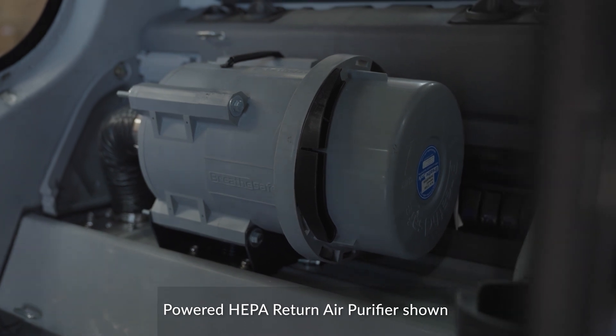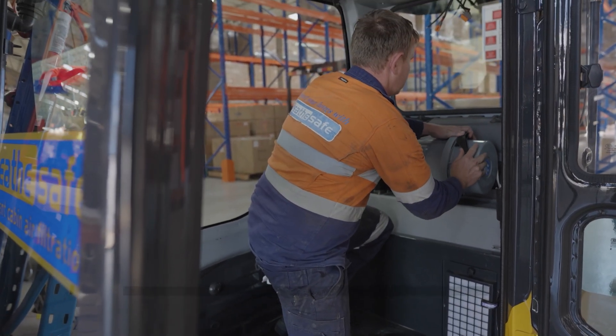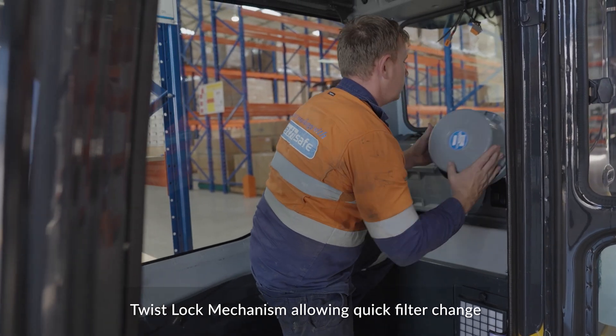By putting that HEPA return air filter in there, we're using the OEM air conditioning system which is sitting there all day long circulating the air to keep the operator cool or warm. We want to make sure that air is also filtered through a HEPA filter. By doubling down with two HEPA filters we achieve what we call dual HEPA filtration. Once you start filtering the air inside the cabin, that's where you see massive improvements in protection factors.